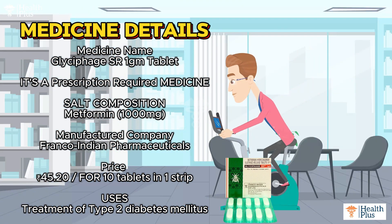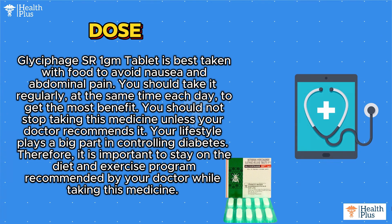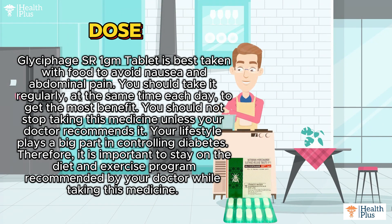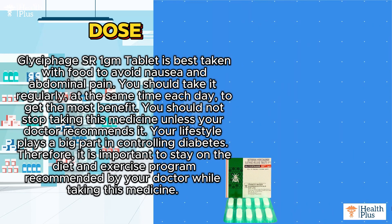Uses: Treatment of type 2 diabetes mellitus. Glycyphage SR 1 gram tablet is best taken with food to avoid nausea and abdominal pain. You should take it regularly at the same time each day to get the most benefit. You should not stop taking this medicine unless your doctor recommends it.